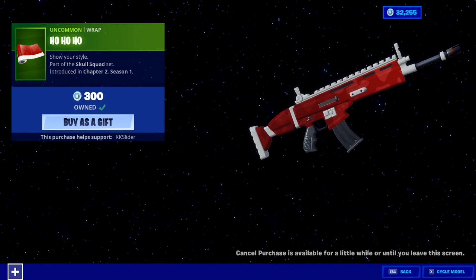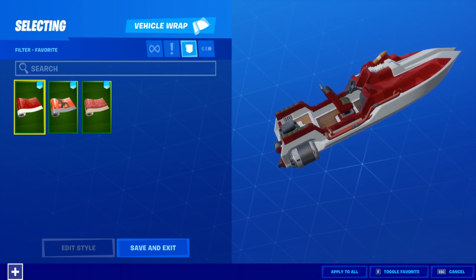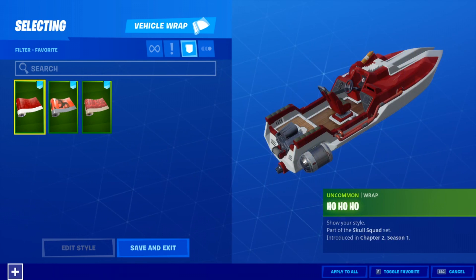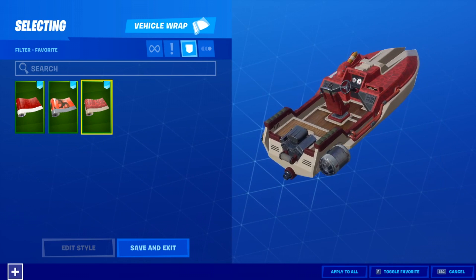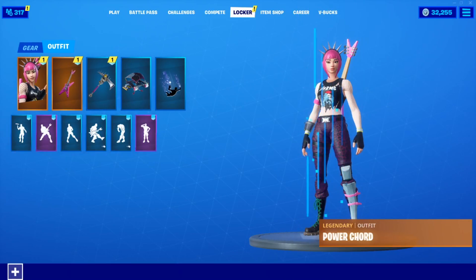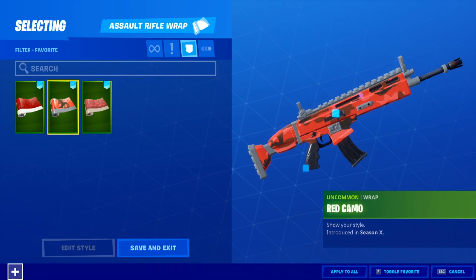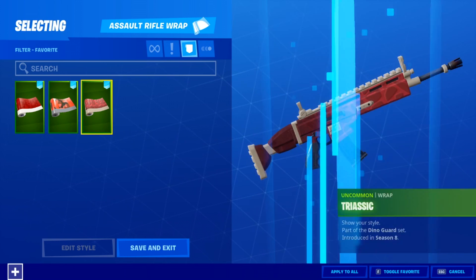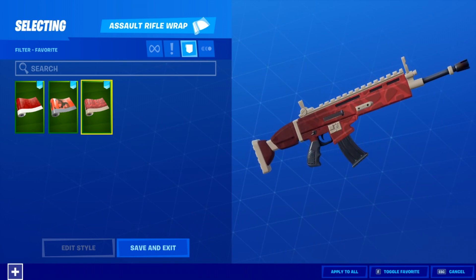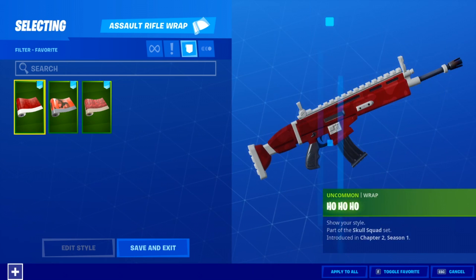We also got a new wrap called the Ho Ho Ho, and I'm gonna tell you right now it's kind of a Ho Ho Ho scam if you have one of the other two wraps. Here's the Ho Ho Ho wrap — at first glance it kind of reminded me of the Red Camo wrap. But then someone on Twitter sent me this: look how similar it looks compared to that. That is really really close. Here it is on the scar — here's the new wrap, here's the old one. That looks a little too similar to me — it even has the spots on it.